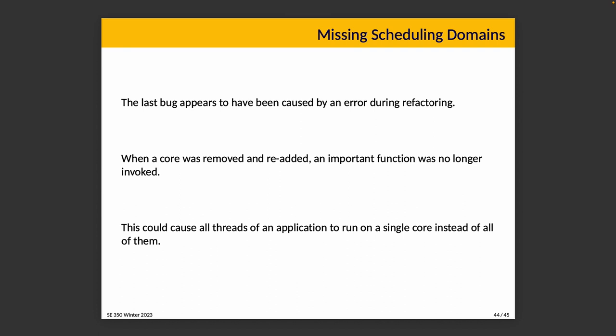Finally, there was one more bug apparently caused by an error during refactoring. When a core was removed and re-added, some function was no longer invoked. This is somewhat rare in a typical OS scenario since cores don't join and leave very often, but it was an issue in some of the tested systems. It would cause all threads of an application to run on a single core even though other cores were idle at the time.